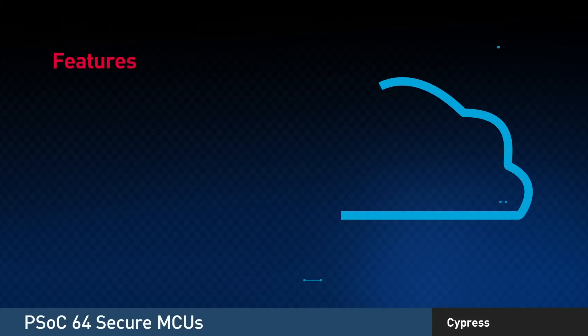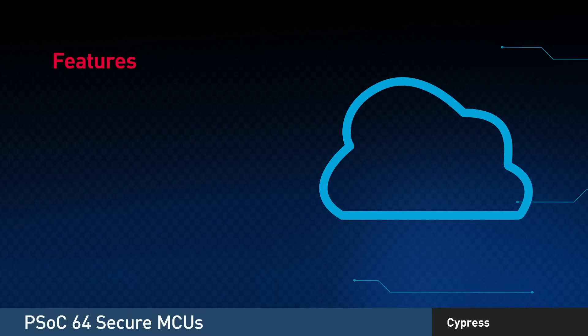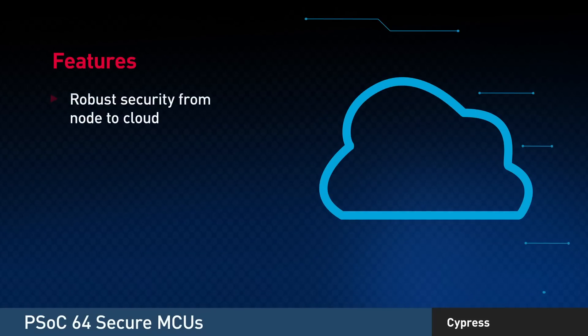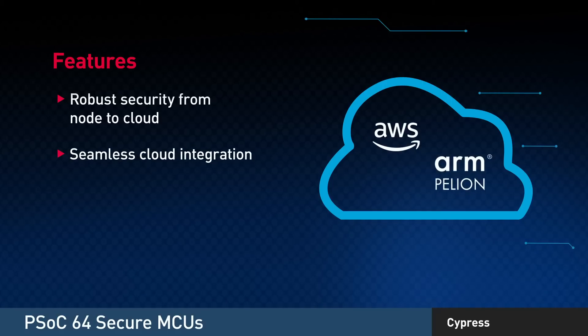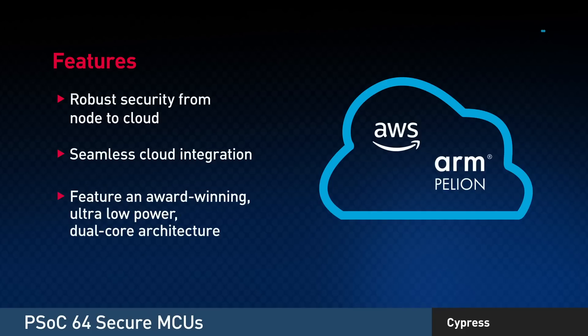First, let's talk security. PSOC64 provides robust security from node to cloud and supports seamless integration with leading cloud vendors like Amazon Web Services and Arm Pelion. PSOC64 Secure MCUs feature an award-winning, ultra-low-powered dual-core architecture.